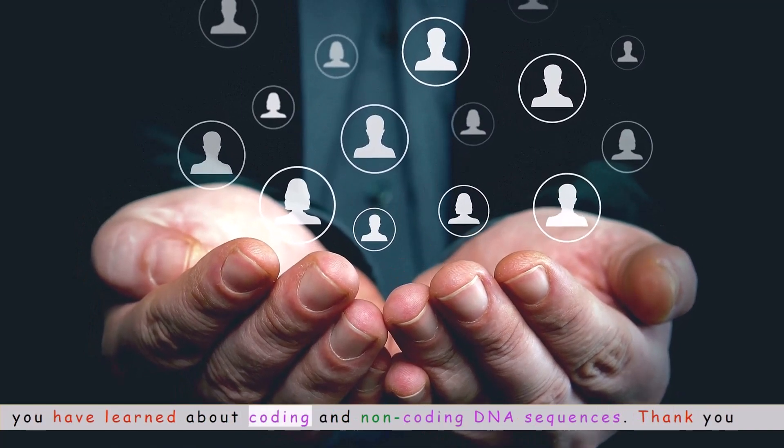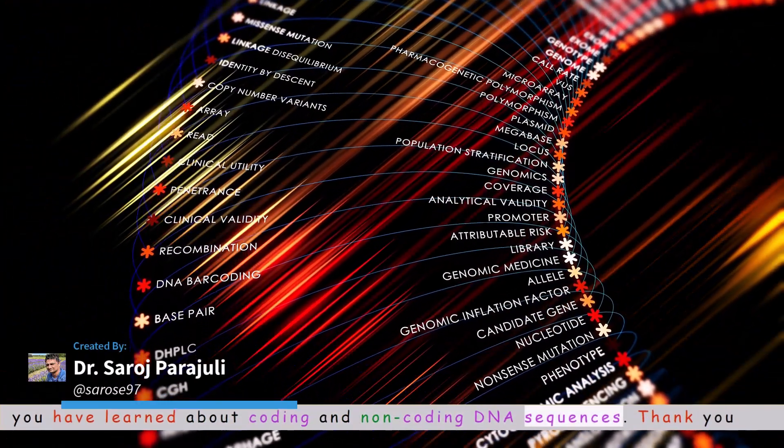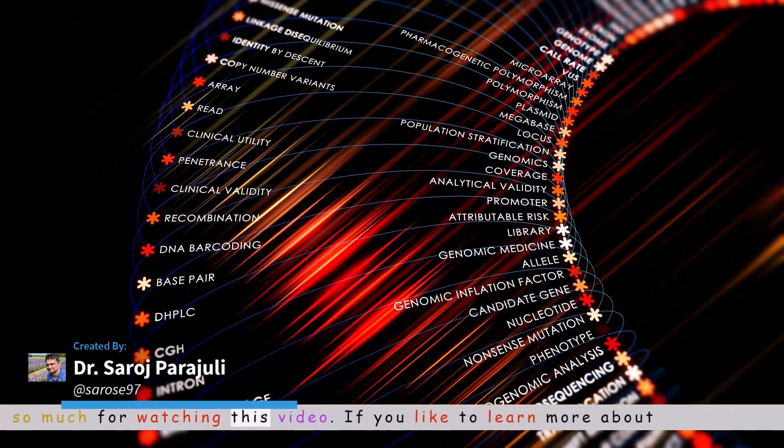Hope you have learned about coding and non-coding DNA sequences. Thank you so much for watching this video.